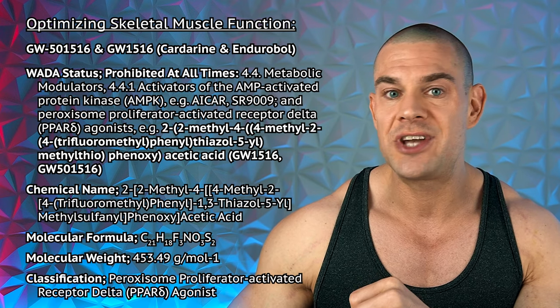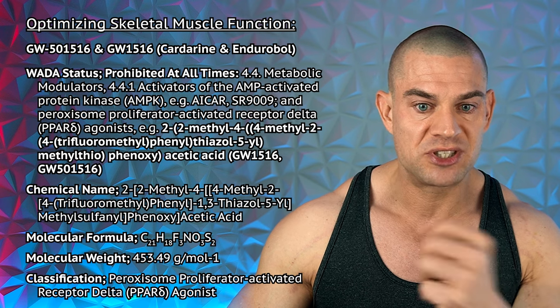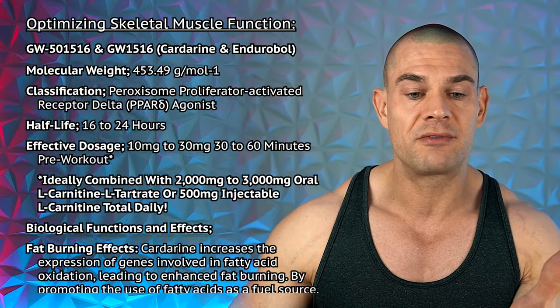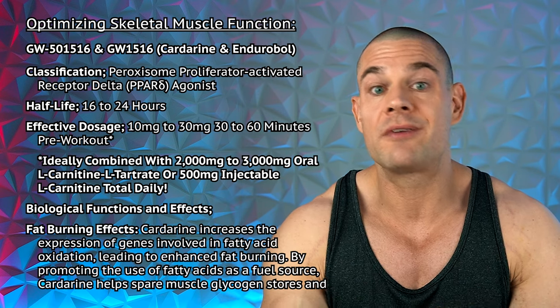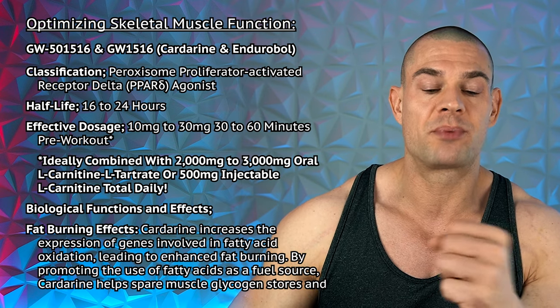Moving over to GW1516, which also optimizes skeletal functioning. This one is prohibited under 4.4 metabolic modulators, where it's specifically mentioned as GW1516, cardarine, or endurable. It's a peroxisome proliferator-activated receptor delta agonist and does shift energy production mostly to fatty acid oxidation, albeit that glucose metabolism and oxidation will still take place within the mitochondria as part of the Krebs cycle. So I don't think it's a good idea to combine cardarine with something like meldronate or diisopropylamine dichloroacetate DADA. You have to choose either or. If you go with optimizing glucose oxidation, go with meldronate and DADA. And if you want to optimize fatty acid oxidation, go with cardarine in combination with carnitine, which helps with the shuttling of triglycerides into the mitochondria, again for energy production.